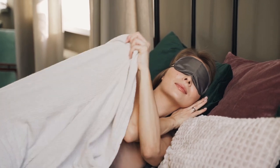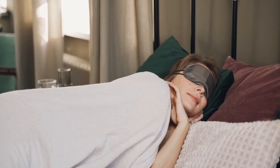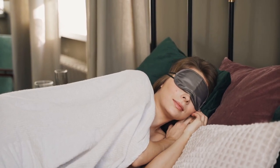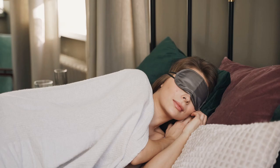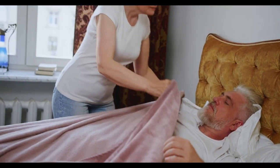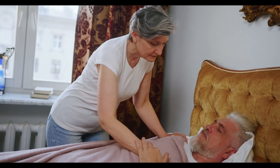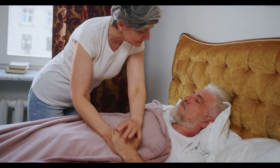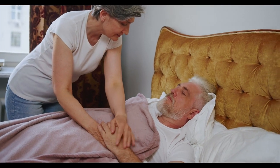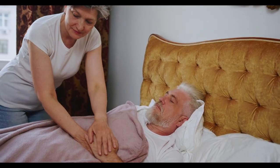Ever wake up in the middle of the night feeling hot and sweaty? If so, you're not alone. Many people struggle with overheating during sleep, which can seriously disrupt your rest. Luckily, there's a solution that's both simple and effective—cooling bed sheets. These sheets are specifically designed to help regulate your body temperature, ensuring you stay cool and comfortable all night long.